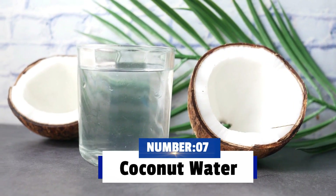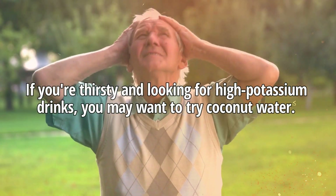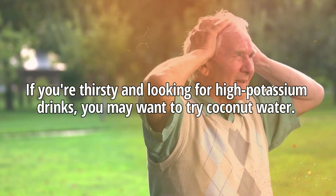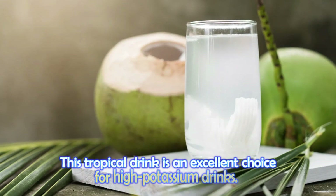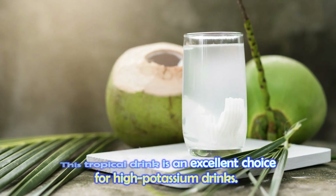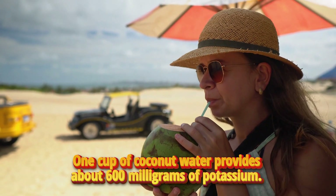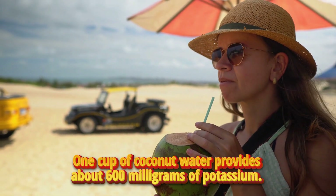Number 7: Coconut water. If you are thirsty and looking for high-potassium drinks, you may want to try coconut water. This tropical drink is an excellent choice for high-potassium drinks. One cup of coconut water provides about 600 milligrams of potassium.